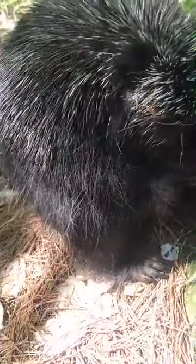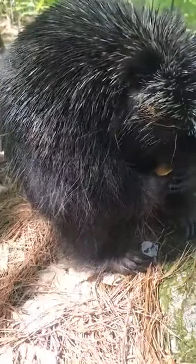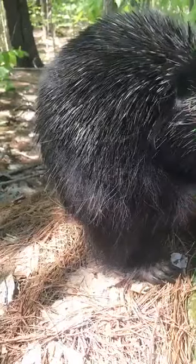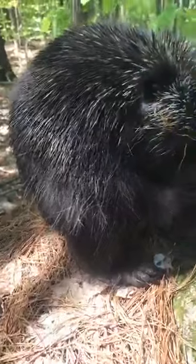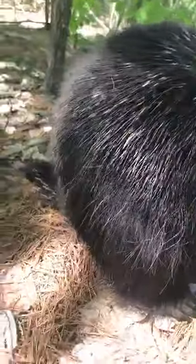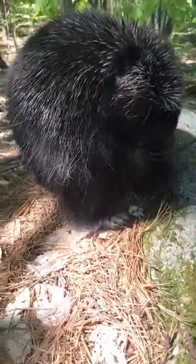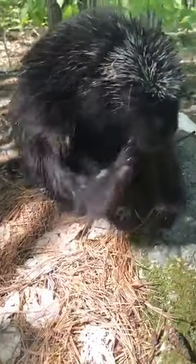Henry weighs right now about probably 11 pounds. He's not as heavy as he usually is — he can get quite a bit heavier in the winter, up to 13 or 14 pounds. But this time of year he is slinking down. His metabolism kicks in quite a bit — it slows down to conserve energy in the winter, which makes it really easy for him to pack on the pounds.